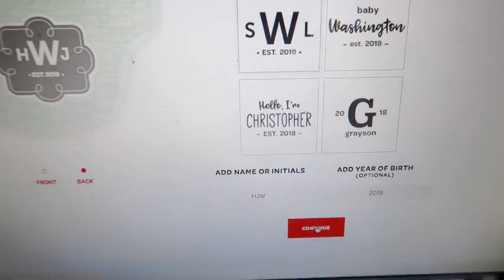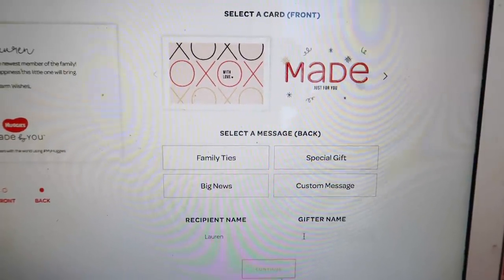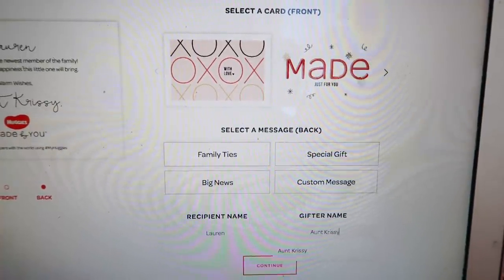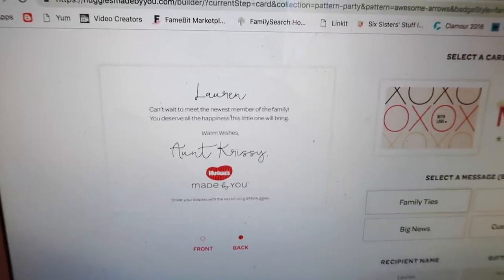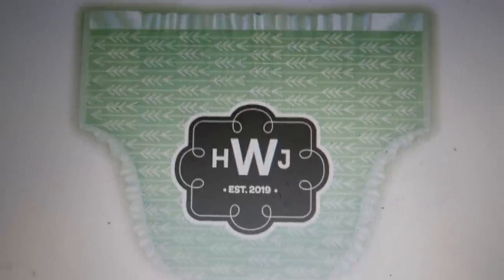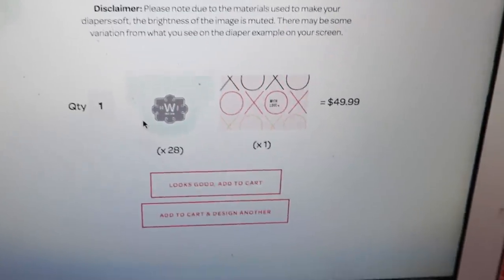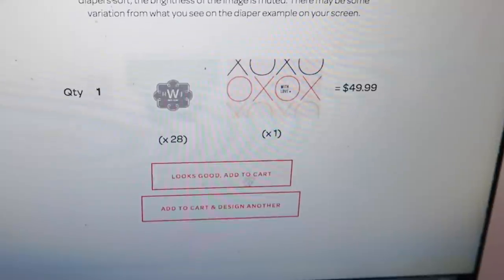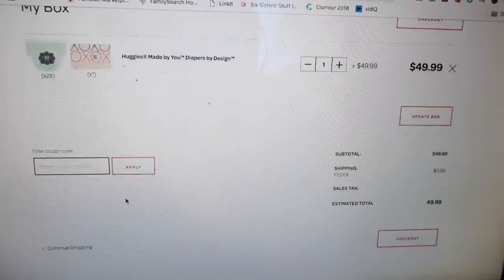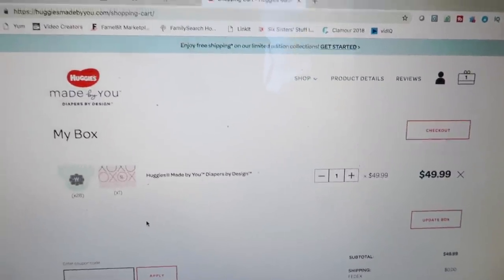Once you have everything picked out, push Continue and it moves you to the next screen where you get to select a card. You have different options for what they look like and different messages you can put on there. I'm writing to Lauren and the gifters are me and Chrissy. When you're done with your card and everything's correct, push Continue, check your diaper one more time, make sure the letters are right and the message card is good, then go ahead and check out of the cart. That's all you have to do — you don't even have to wrap these, they come in a cute little box. So while I'm waiting for those to arrive I'm going to head over to the freezer meals.